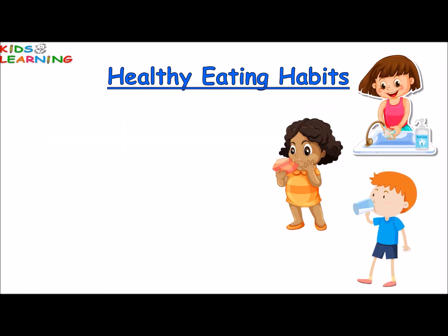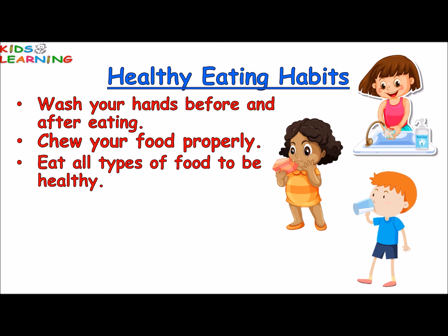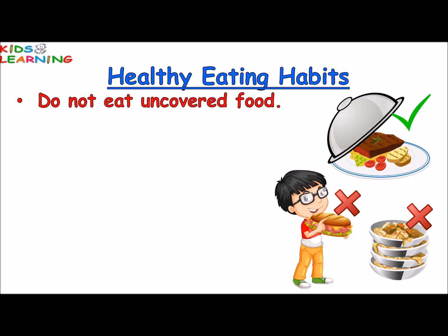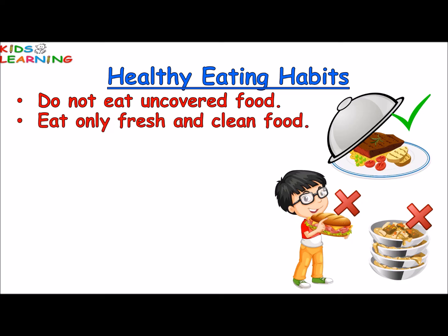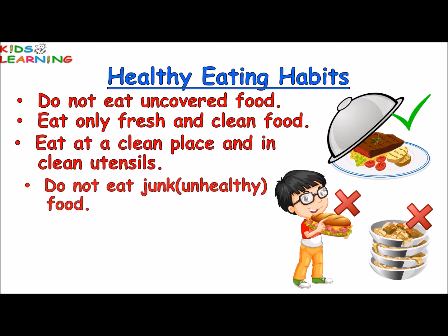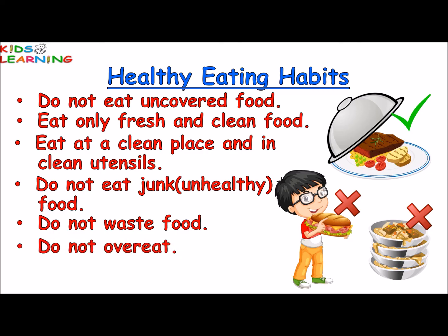Healthy eating habits: Wash your hands before and after eating. Chew your food properly. Eat all types of food to be healthy. Drink plenty of water. Eat your meals at proper times. Eat properly cooked food. Do not eat uncovered food. Eat only fresh and clean food. Eat at a clean place and in clean utensils. Do not eat junk or unhealthy food as it is tasty but very unhealthy. Do not waste food. Do not overeat. Do not talk while eating.